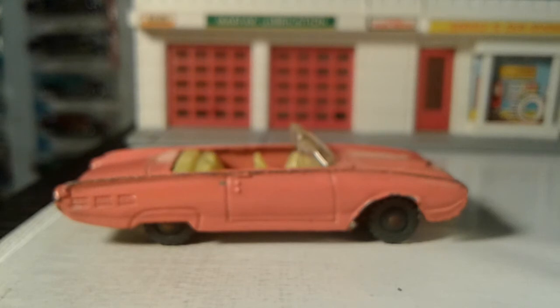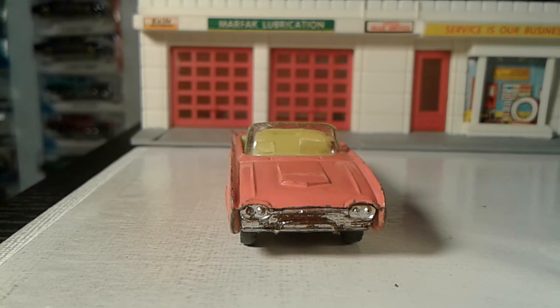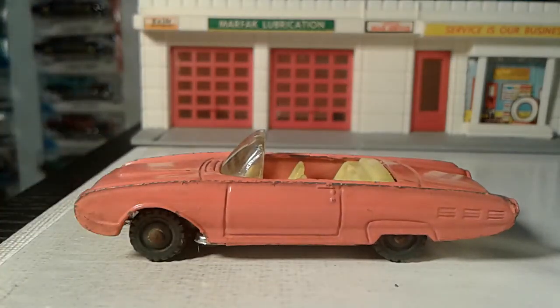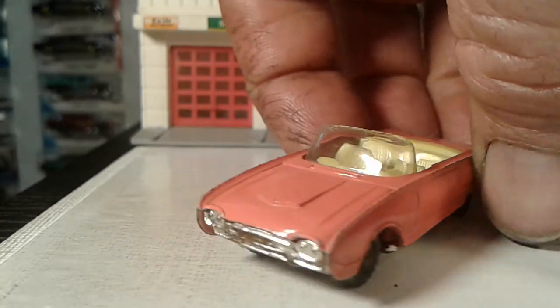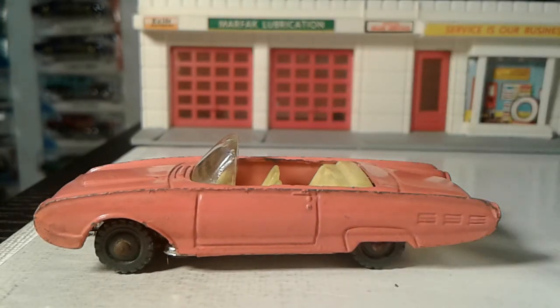This is not 1:64 scale — it's a little smaller, maybe 1:72. This has never been restored, my friends. This car is actually older than me — I'm going to be 51 — so this is probably another five or six years older than me. The window is amazing — it's got a few marks but I'm good with that. Guys, I'm closing out with this granddaddy here. I hope you enjoyed checking out these convertibles. Like, comment, subscribe, and as always, keep collecting my friends.